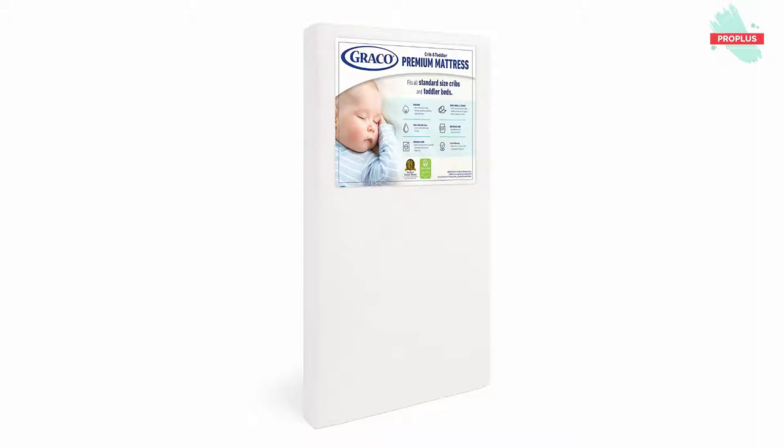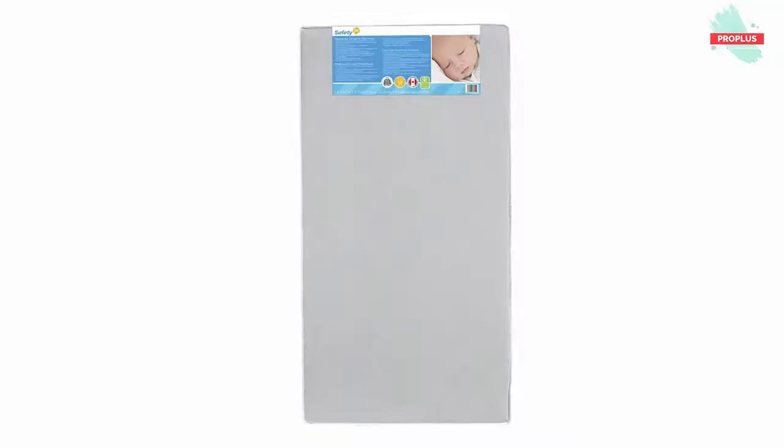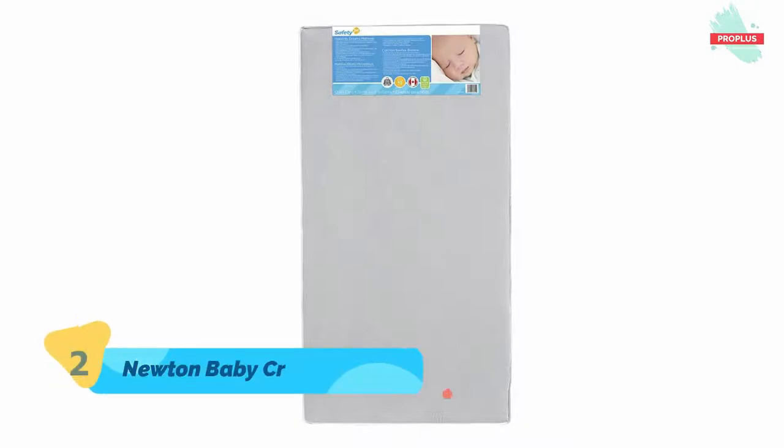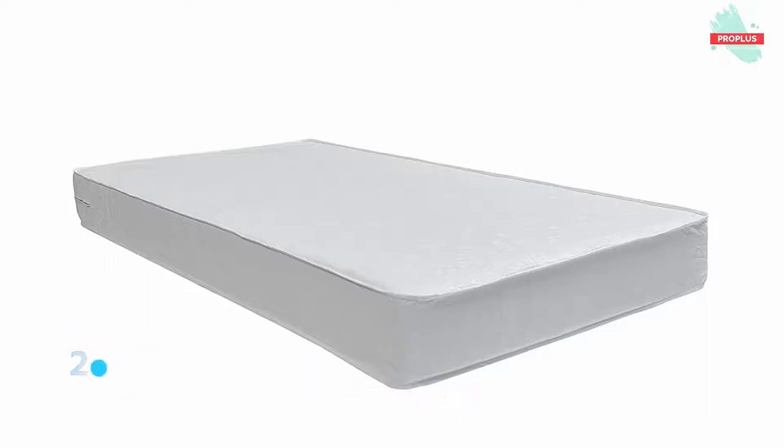At number two is the Newton Baby Crib Mattress — it is 52 by 28 by 5.5 inches. Designed for both infants and toddlers and 100% washable at home, its innovative breathe-through technology allows air to flow freely and is independently proven to reduce the risk of suffocation and CO2 rebreathing, even when your baby starts to roll over at night.